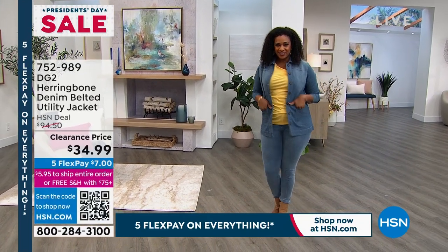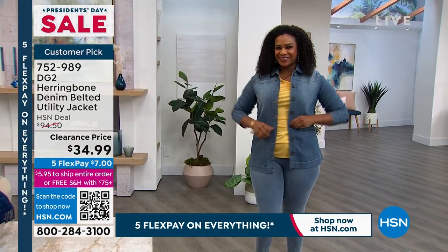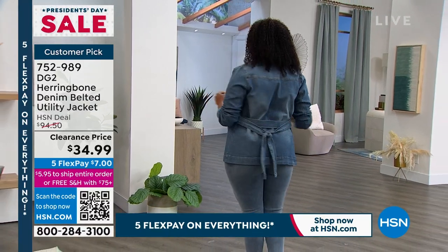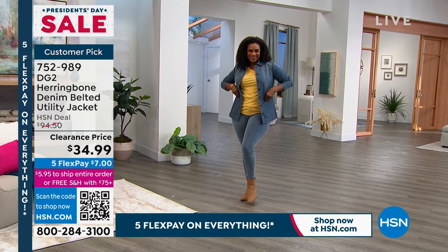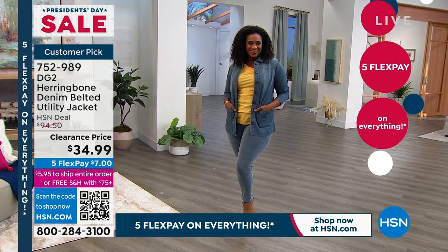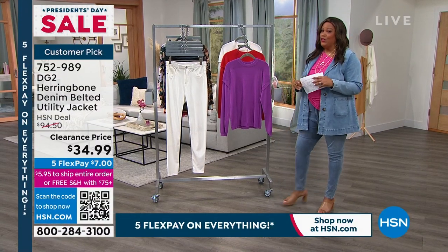Coming up in five minutes, I wanted to show you the utility jacket we have. $60 off the HSN price — a customer pick. We just happen to have about 600 left, so I wanted to give you first dibs. This is the most tailored utility jacket I've ever seen. We have all the colors in chambray, indigo, and a midtone. Look at how gorgeous it is with the chambray super stretch seamless knit denim. At $34.99, that means it's $7 to get home on FlexPay.